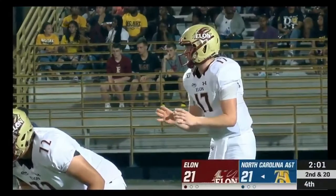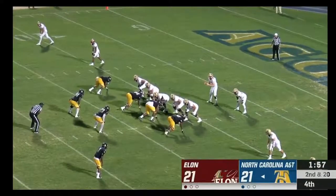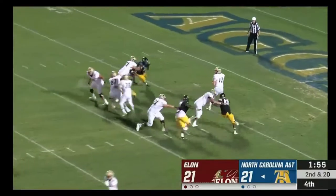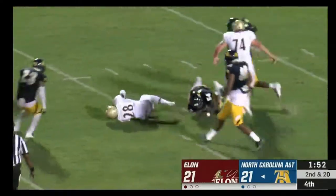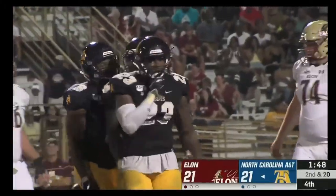Cheek dropping back — dumps it off — he's got McNair, who has his legs taken out from under him by Kyan Howard.